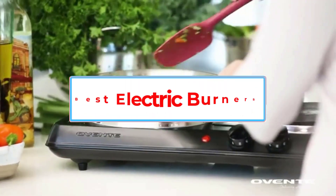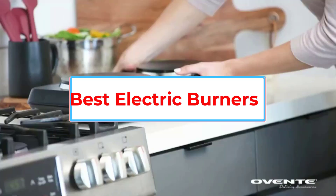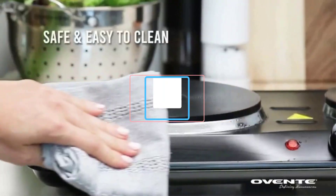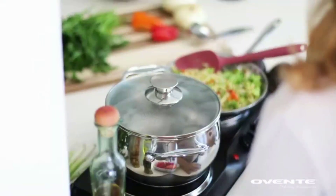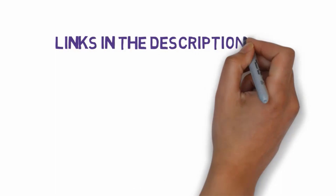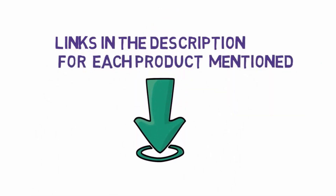Are you looking for the best electric burners for small cooking spaces? In this video we will look at some of the 10 best electric burners for small cooking spaces on the market. Before we get started, we have included links in the description, so make sure you check those out to see which one is in your budget range.